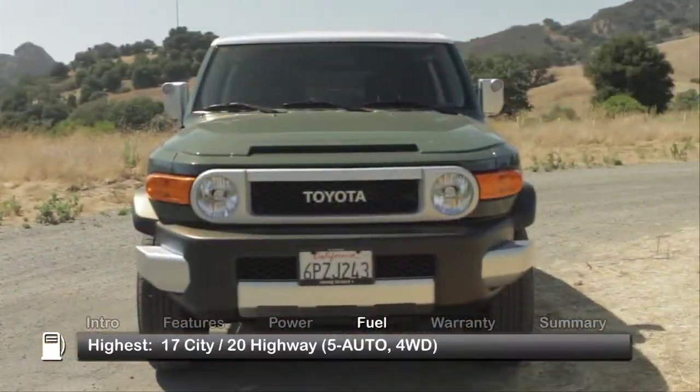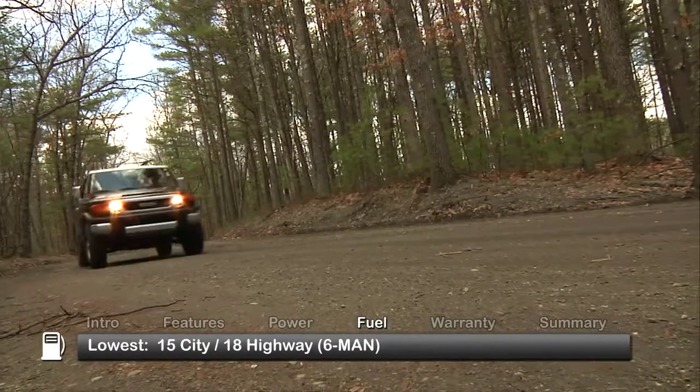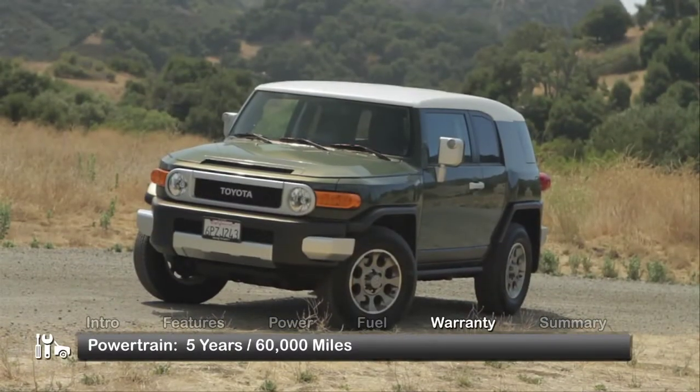Here are the highest and lowest estimates for fuel economy. The FJ Cruiser is backed by a five-year, 60,000-mile powertrain warranty.